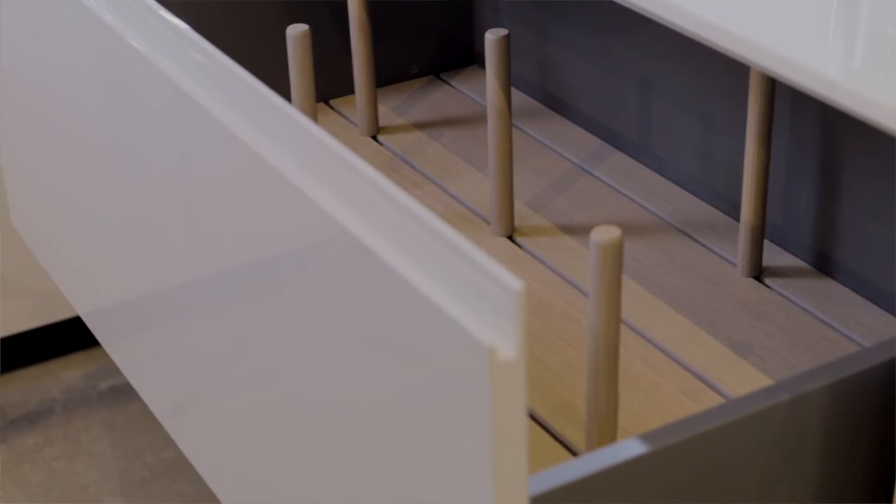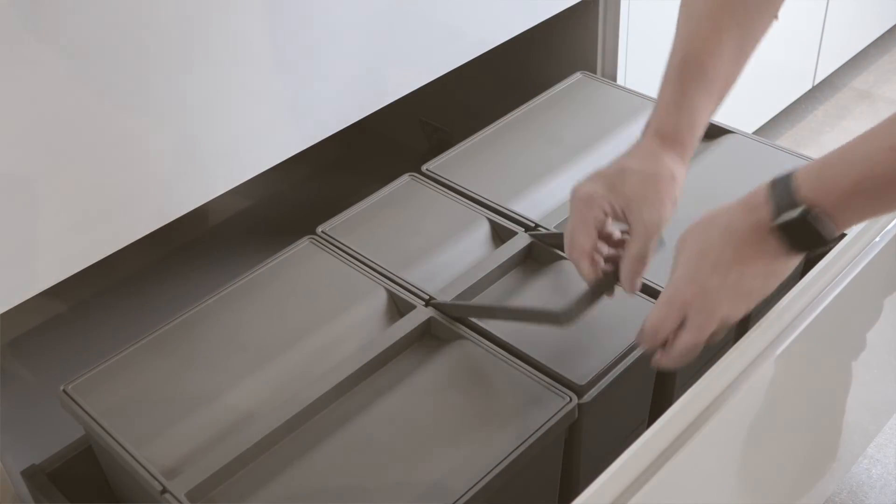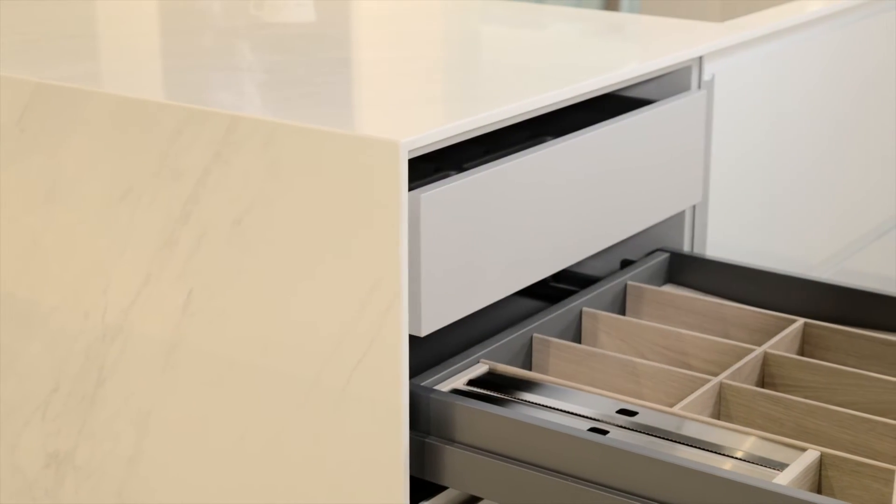Our drawer inserts come in a variety of different finishes and materials. You can actually accessorize with spice racks, knife blocks, and many different accessories.